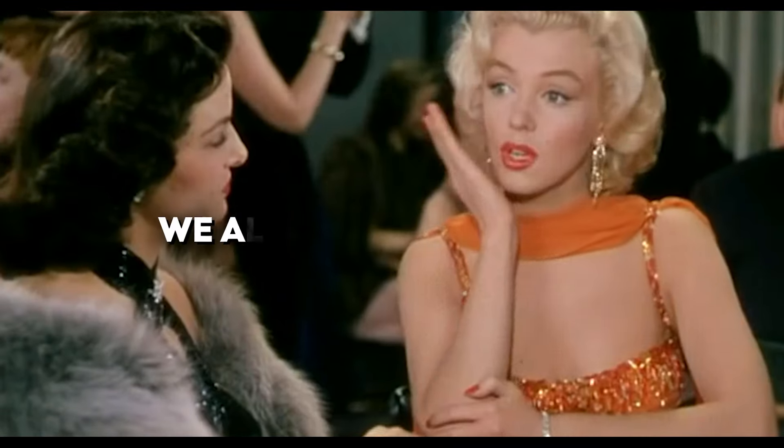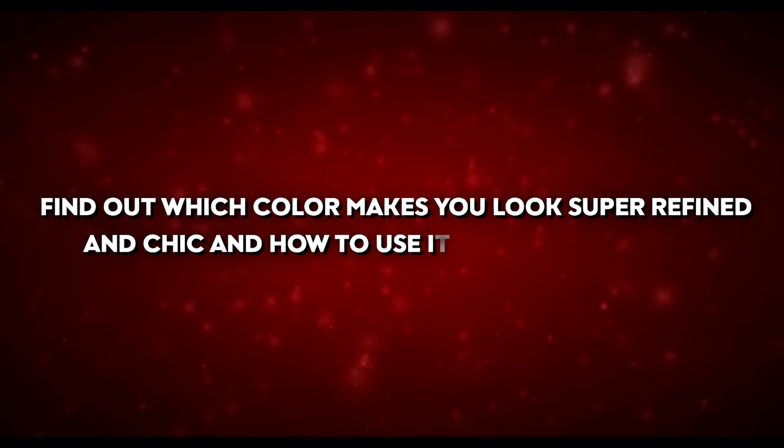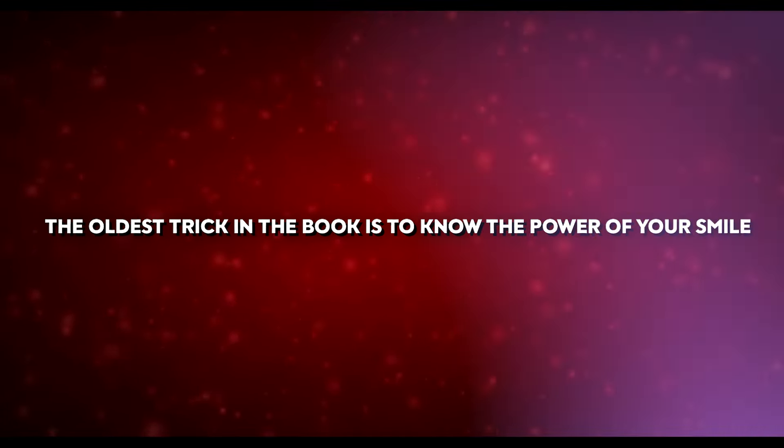We reveal eight transformative tricks inspired by Marilyn to help you look instantly more attractive — and we also have a surprise. Find out which colour makes you look super refined and chic, and how to use it to your advantage.